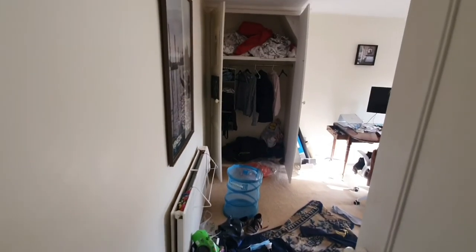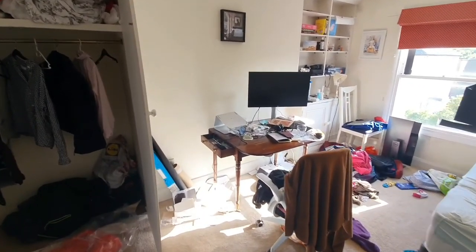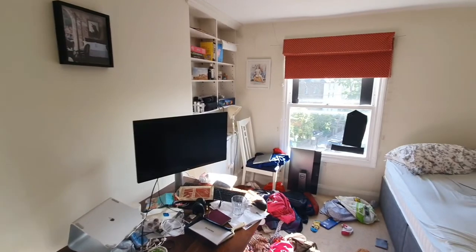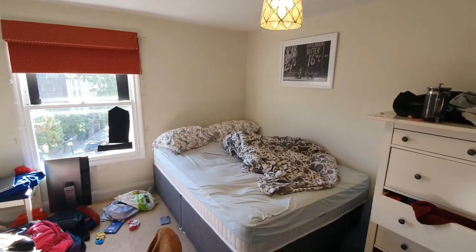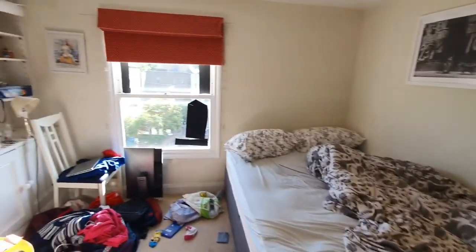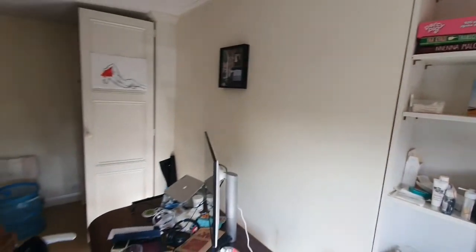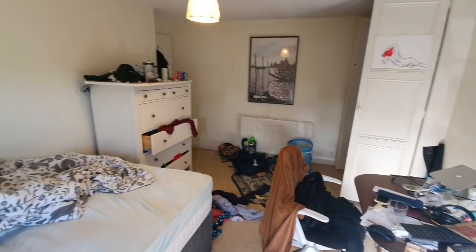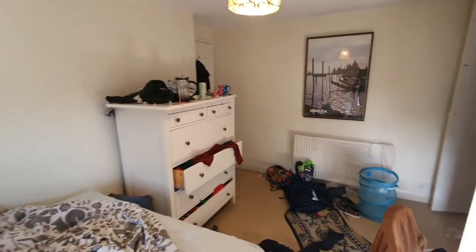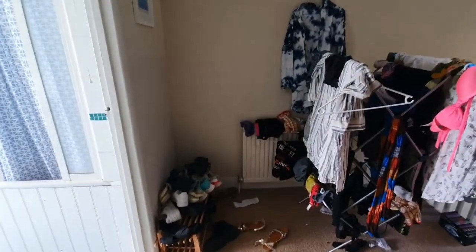Then going into bedroom two — again, a nice big built-in wardrobe space, and an area to have a work-from-home desk, as well as fitting a double bed with chest of drawers. It's a nice spacious room with a shelving area as well. Both double bedrooms can fit a desk, making it perfect for two sharers working from home.